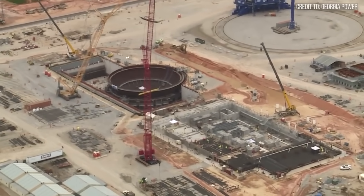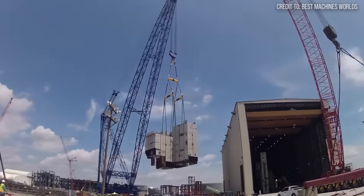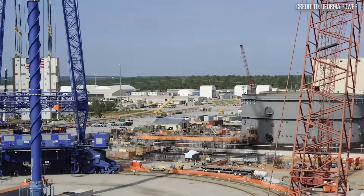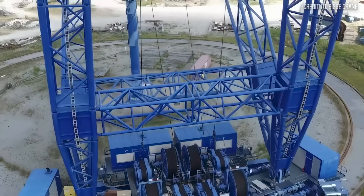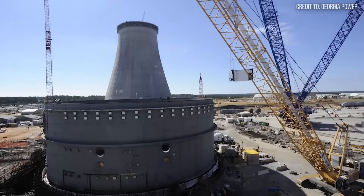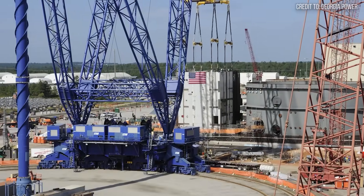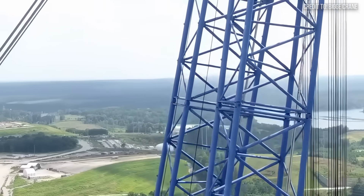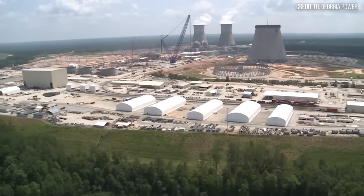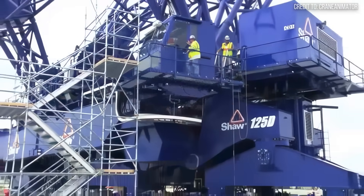These aren't just heavy lifts — they are incredibly precise operations, where a millimeter of error is not an option. The AFRD has to place massive modules perfectly, often with teams working hundreds of feet below. This creates an atmosphere of incredible tension on site, where the skill of the operators and the reliability of the machine are all that stand between progress and disaster. The AFRD's design prioritizes brute strength over mobility. It sits on a massive concrete ring foundation, allowing it to slew 360 degrees and cover a vast area from a single location. This crane didn't just lift steel — it lifted the prospects of an entire industry.